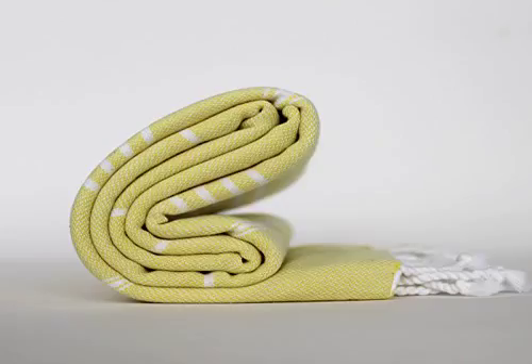Set of 6 Ottoman Peshtemal Turkish Towel Pestemal Bath. We don't know when or if this item will be back in stock.